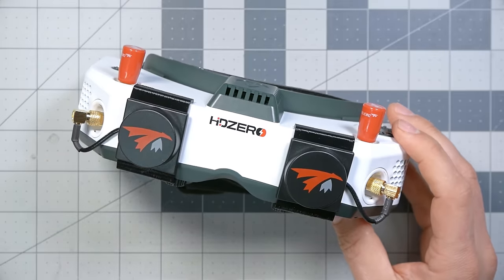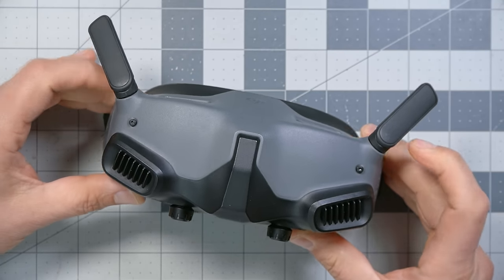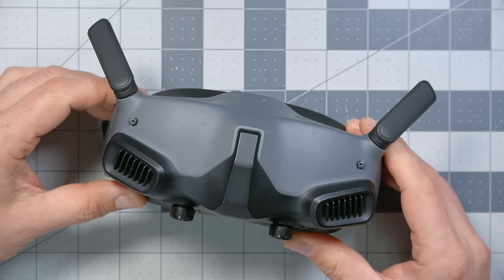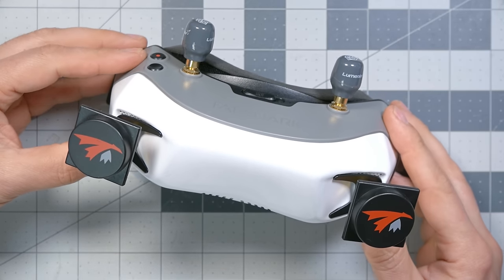Now you're ready to understand why this goggle is so freaking versatile. Let's rank these goggles from least versatile to most versatile in terms of the number of video systems they're compatible with. Here's the DJI Goggles 2, the latest hottest goggle from DJI — and it is compatible with nothing except the DJI-03 Air Unit, and just recently they added compatibility with the previous generation of FPV video transmitters. Tied for least versatile is the Walksnail goggle.